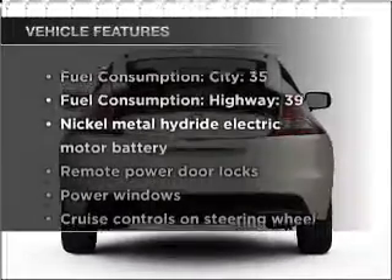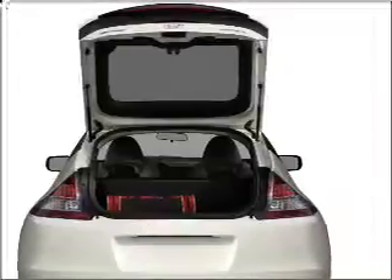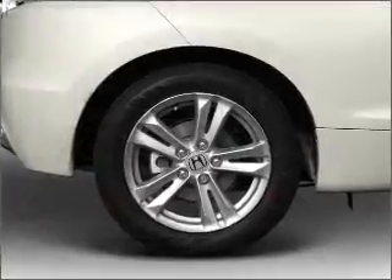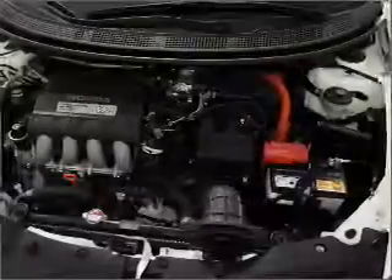With these notable features, you won't want to miss out on the opportunity to own this amazing ride. Air conditioning, power door locks, power windows, power steering, cruise control, power mirrors, an alarm system, and an AM-FM stereo with a CD player.